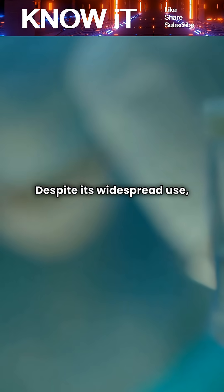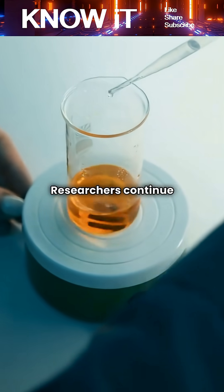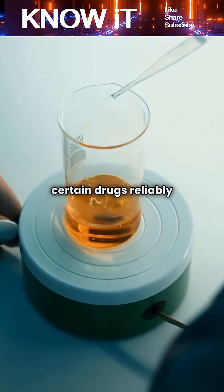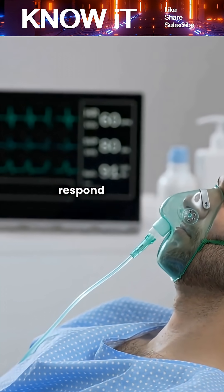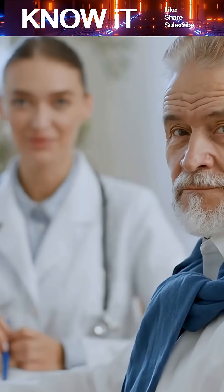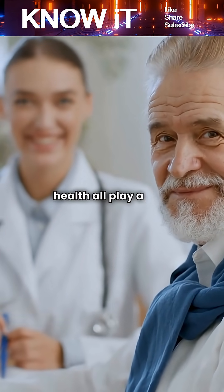Despite its widespread use, anesthesia is still not fully understood. Researchers continue to study why certain drugs reliably produce unconsciousness, and why different people respond differently to the same anesthetics. Factors like age, genetics, and overall health all play a role.